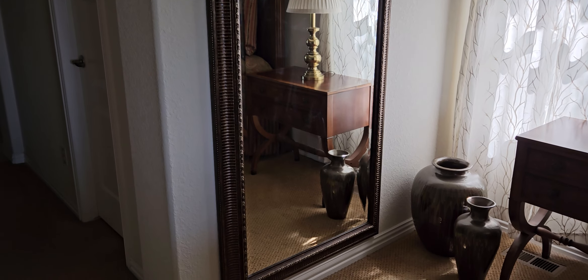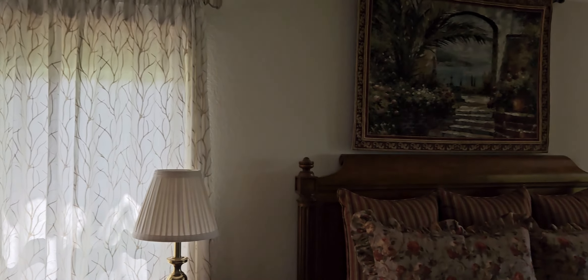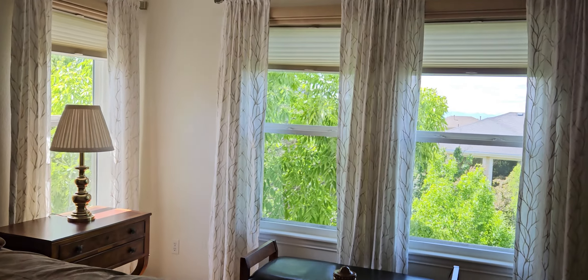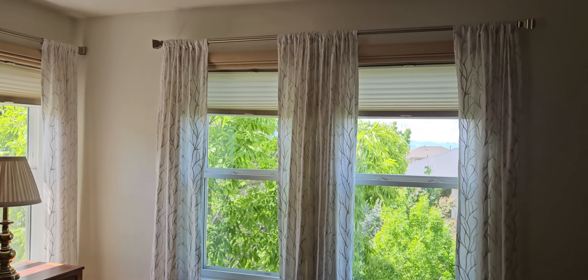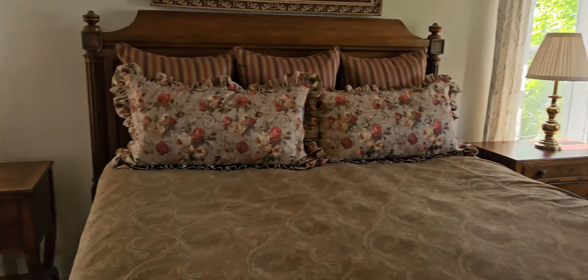This mirror is like full length. We're also going to list these curtains — they're so cute. They're white with just vines in beige. There's a lot of those. I think they're just regular 84-inch panels, semi-sheer.